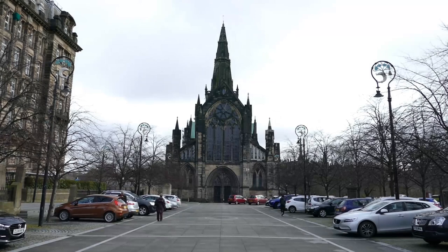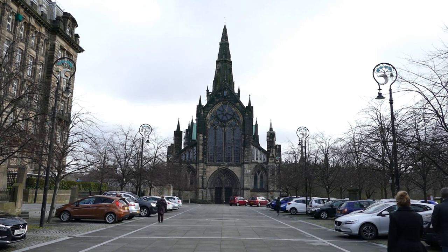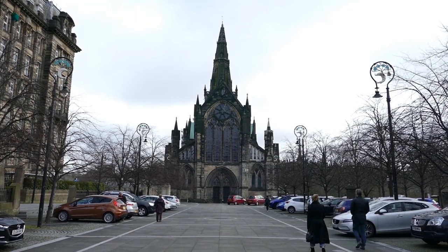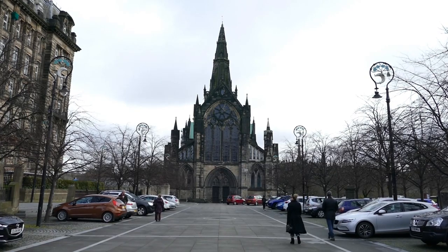Next to the Royal Infirmary is the Cathedral, the oldest building in the city. As this is a video about Castle Street, we're not going to say much about it, as it would really need a full video to do it justice. We have done a short video about the outside, which is linked in the description below.